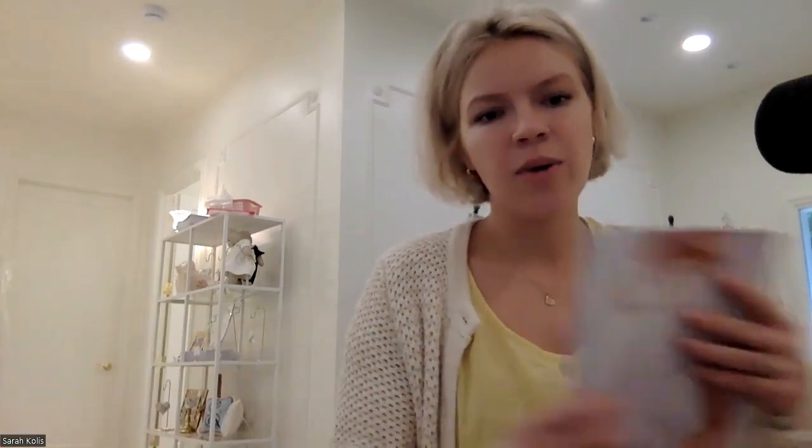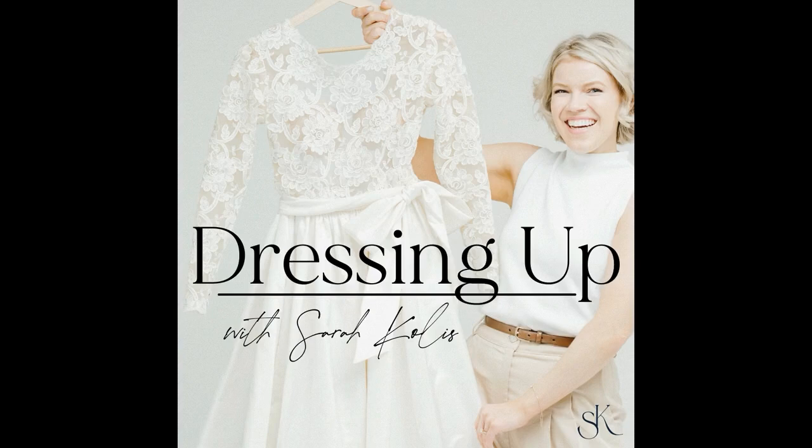One last funny thing: after the party, while cleaning up late at night, I found a magazine with Melissa Schreiber's autograph on it. Was this necessary, Melissa? Anyway, just funny. Thanks for listening — I hope this episode has allowed you to approach the world with greater confidence in your own personal style. Feel free to reach out through email or the inquiry form on the website. I hope you're all ready to go and get dressed up. Thanks so much.